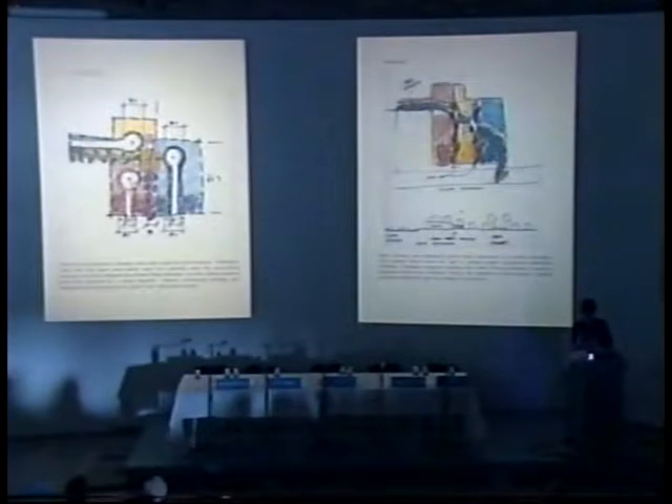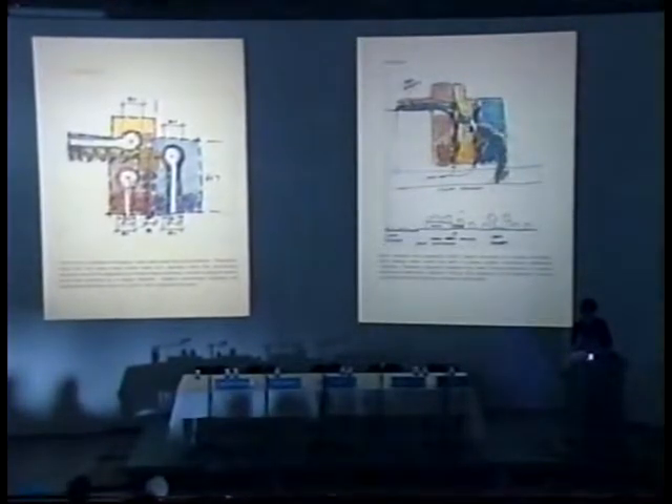These are some drawings that Ted Smith did for us for this experiment. He was part of a team that would initially parcel the site for land use and density, and then give their design to another architect to design the buildings.